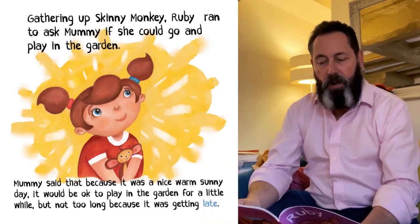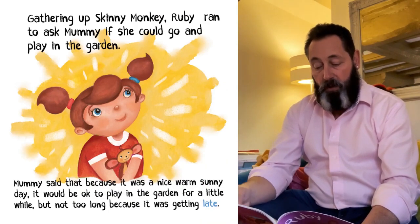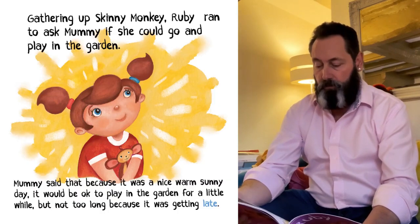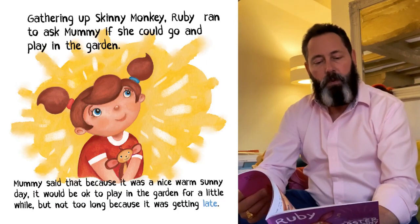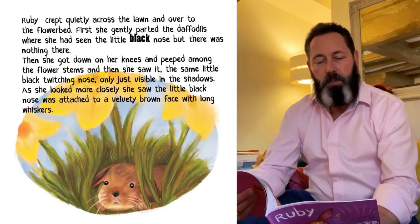Gathering up Skinny Monkey, Ruby ran to ask Mummy if she could go and play in the garden. Mummy said that because it was a nice, warm, sunny day, it would be okay to play in the garden — but not too long, though, because it was getting late. Ruby crept quietly across the lawn and over to the flower bed.